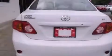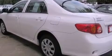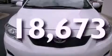Features include traction control and stability control systems, air conditioning, cruise control, a CD player, a passenger side vanity mirror, an anti-lock braking system, front multi-stage airbags, a split folding rear seat, and full power accessories. This vehicle has fewer than 19,000 miles on the odometer.